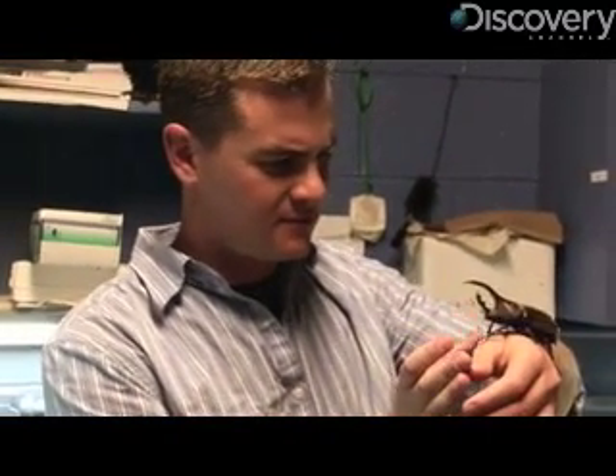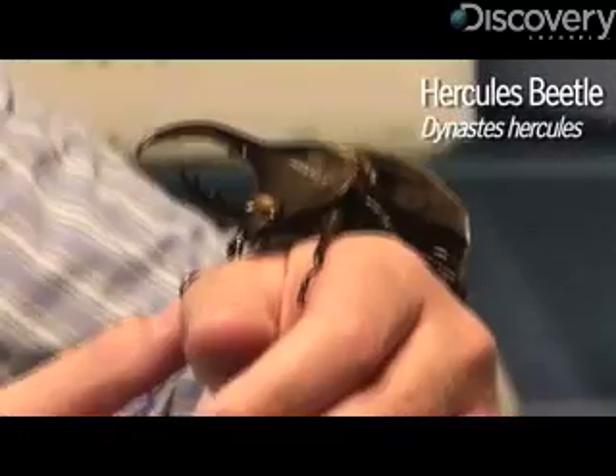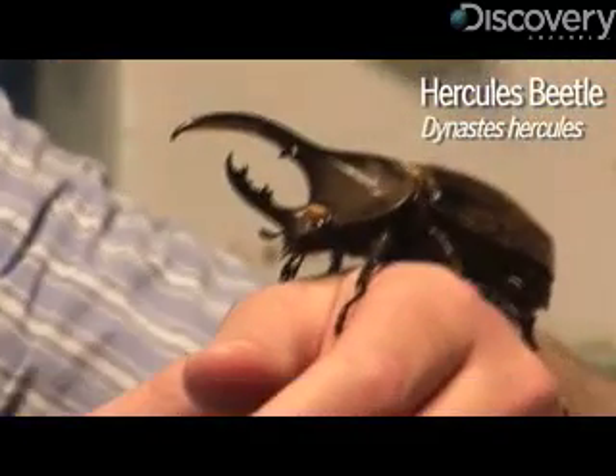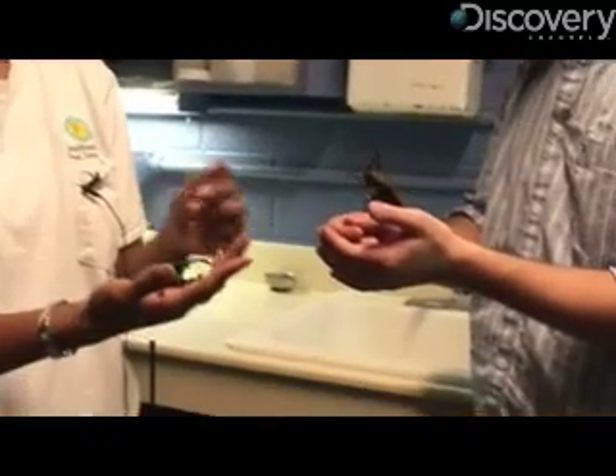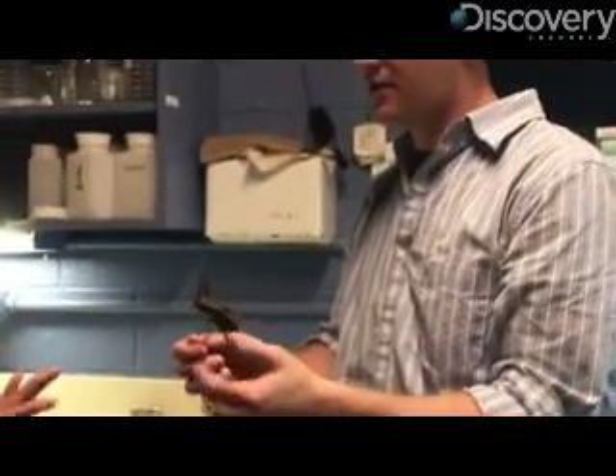This gigantic bug on my hand is called the Hercules beetle, and while it might look pretty scary, it's really a gentle giant, just as long as you're not another male beetle. Look at him, he can sense there's a male. There's another male. He's freaking out.